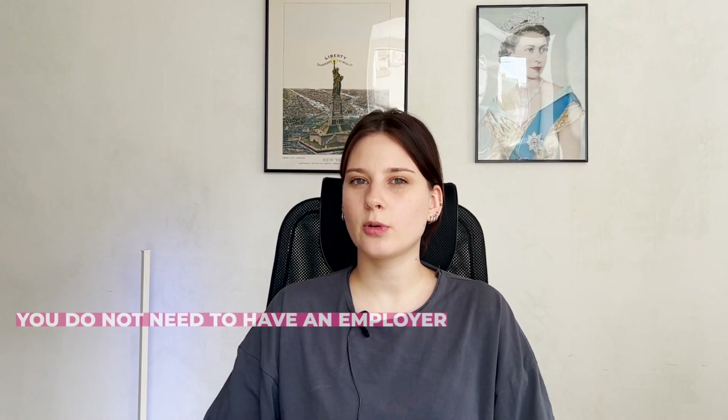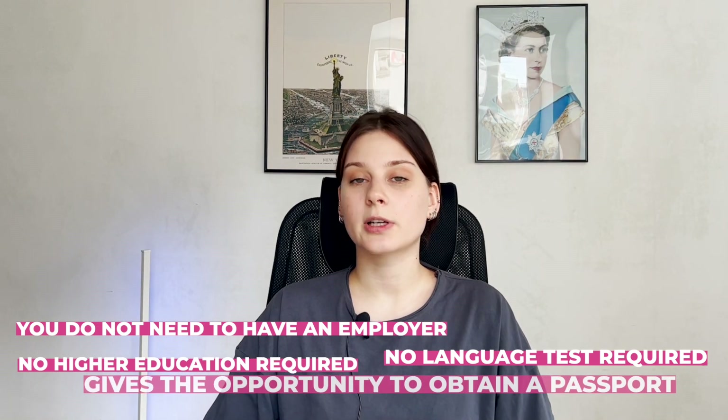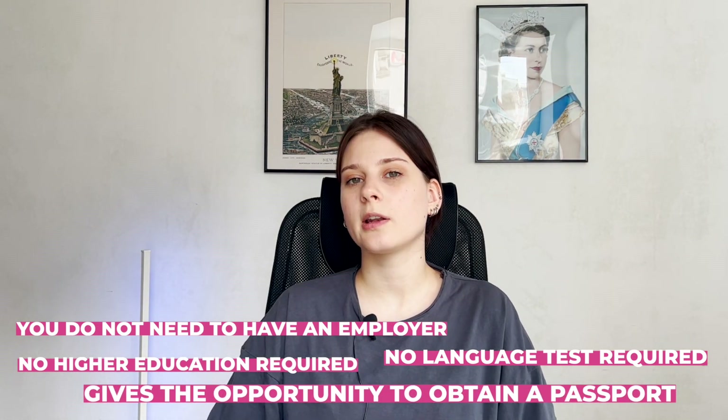You can get your passport faster than usual UK visas allow — after three years instead of five years. The best thing is that this visa is given based on your achievements. You do not need to have an employer in the UK; you only need to show your contributions to companies you worked at. Also, this visa does not require a university degree or a good level of English.